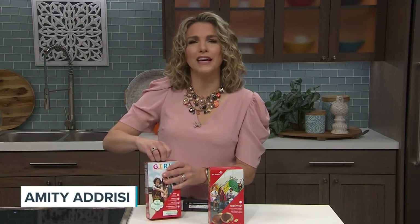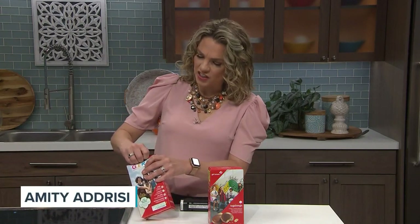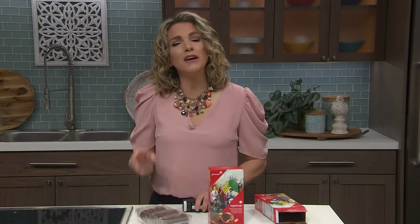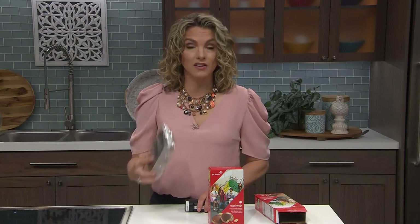Most of us gobble down Girl Scout cookies as a dessert or an afternoon snack, but what about using them in a savory dinner dish? Namely, these Tagalong cookies. That's exactly what Girl Scout Sigourney McWilson did, and she shared it with us.